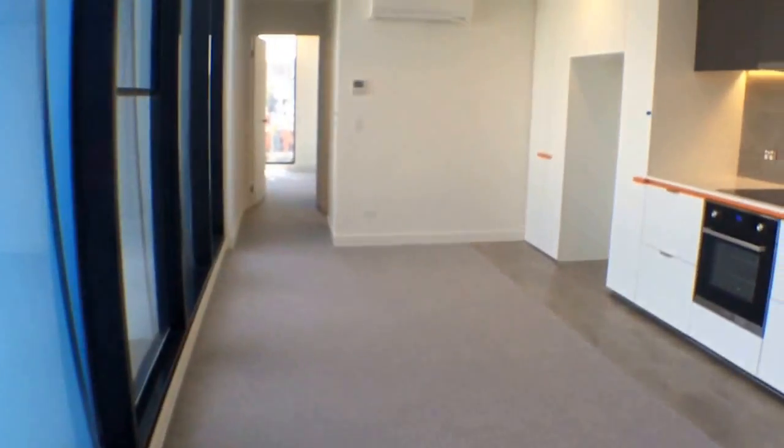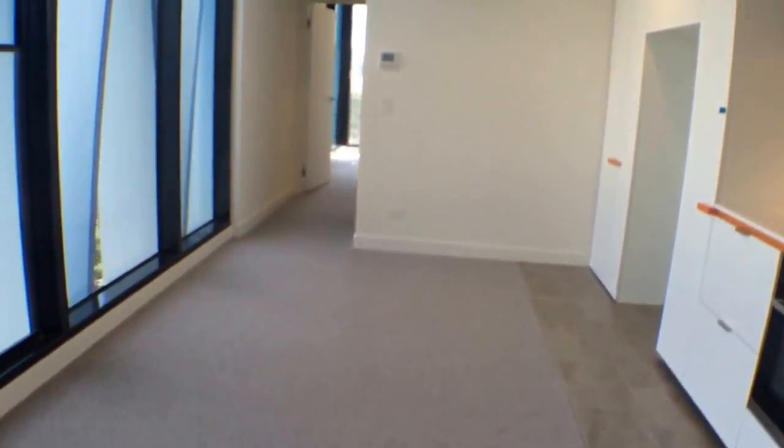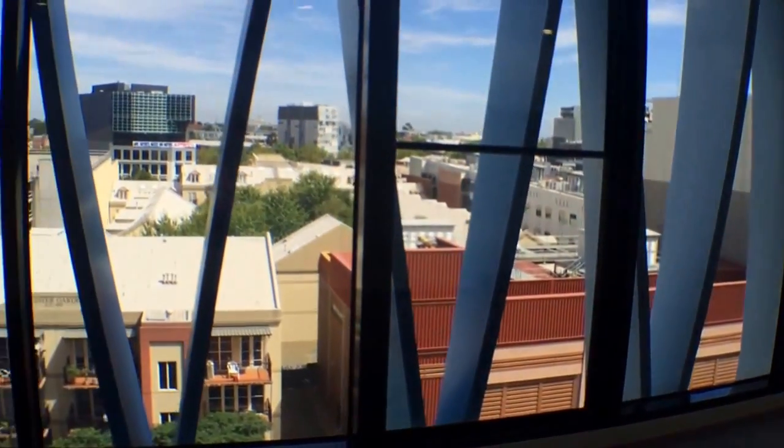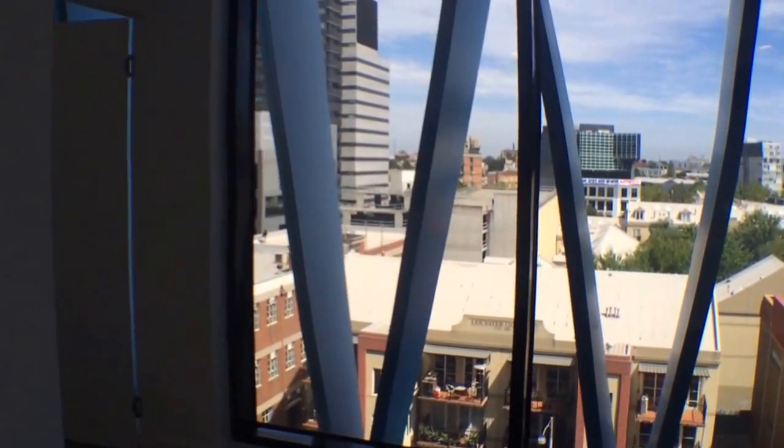This apartment includes a rooftop retreat with a cinema. You've got your private residence retreat up there as well, and a winter garden on level three.